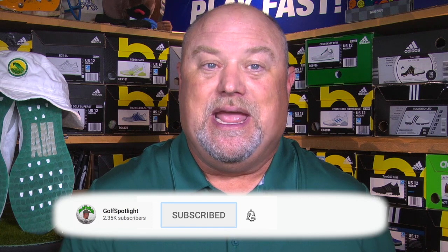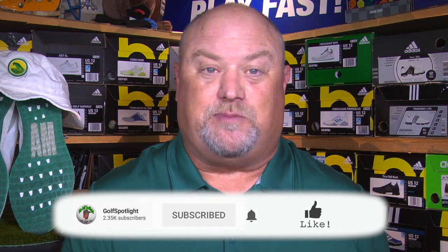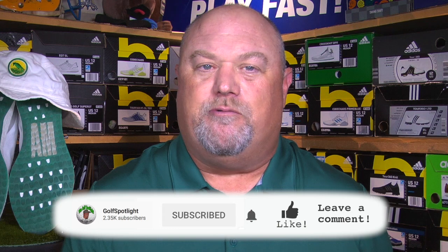Before we get into the clothes, click the subscribe button and turn on your notifications so you never miss an episode of the Golf Spotlight. Comment below — what's your favorite type of golf shirt: collared, mock, performance material, or cotton? Let us know. Now let's get to the clothes as we're joined by the global director of apparel with Adidas Golf, Sean Madigan.